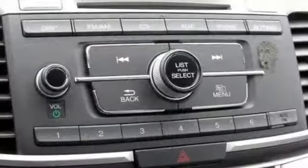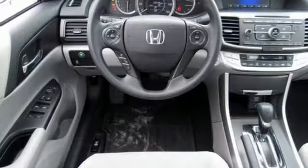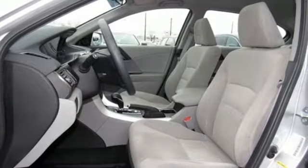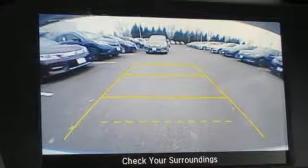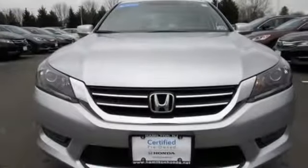Bluetooth wireless audio streaming. Power heated mirrors. Dual zone climate control. Doors and push button start proximity key. Manual tilting steering column. Inline four-cylinder engine. Express open and close sliding and tilting sunroof. Gas pressurized shocks. And continuously variable automatic transmission.